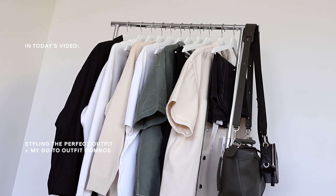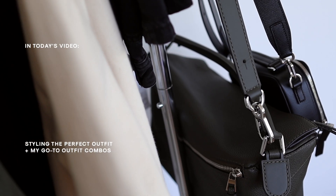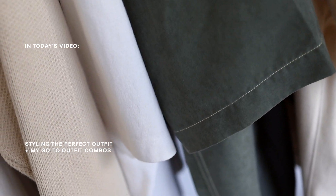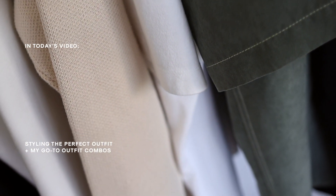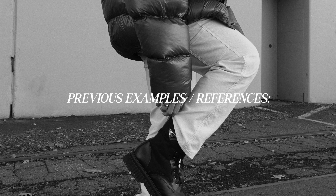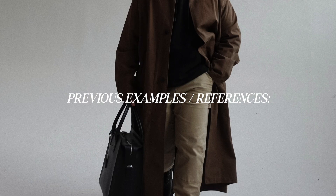As a fashion enthusiast, someone who loves putting together outfits, and just a guy who wants to always look and feel my best, curating the perfect outfit combination is a skill that, with trial and error and over time, I feel like I have perfected. In today's video, I want to share with you guys four of my go-to outfit recipes that work for me every single time.